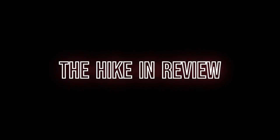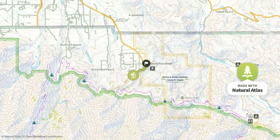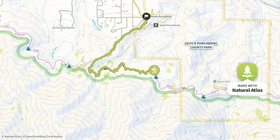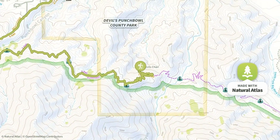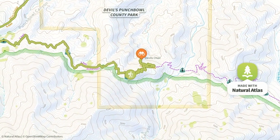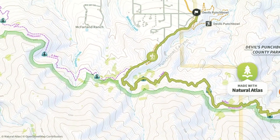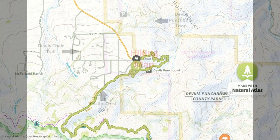The hike in review: from the Devil's Punchbowl parking lot, I began by heading toward Devil's Chair. The hike includes a section of the PCT while passing through some recently burned forest areas. It arrives at Devil's Chair in about 4 miles. I returned the same way, but also included the one-mile Devil's Punchbowl loop for a complete visit of the area.